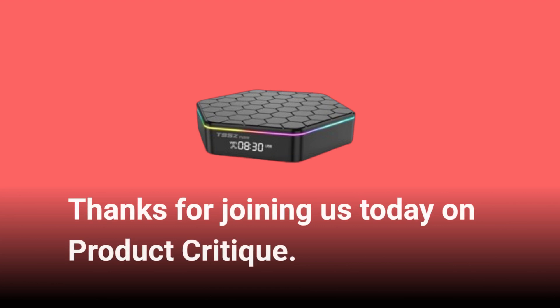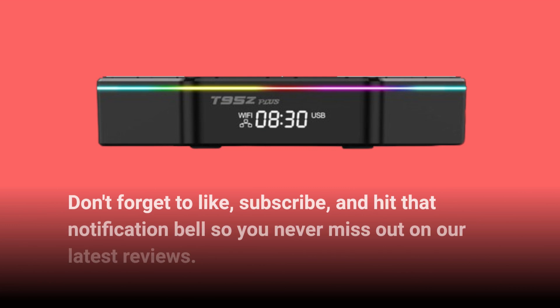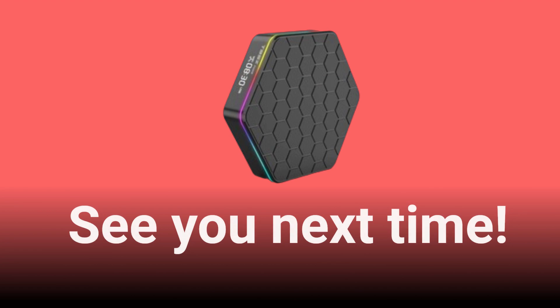Thanks for joining us today on Product Critique. Don't forget to like, subscribe, and hit that notification bell so you never miss out on our latest reviews. See you next time!